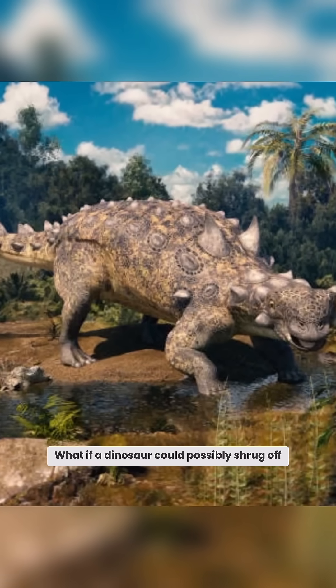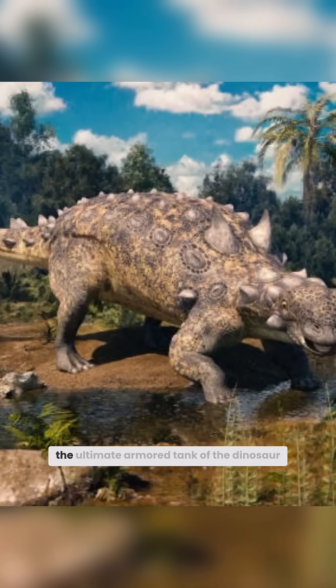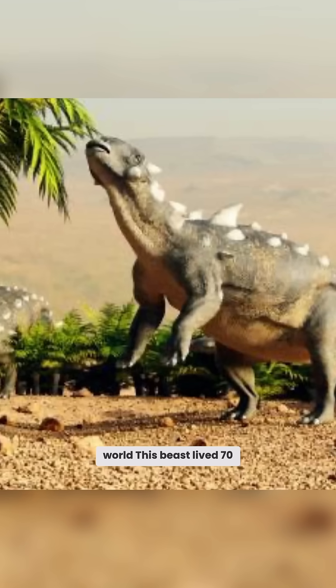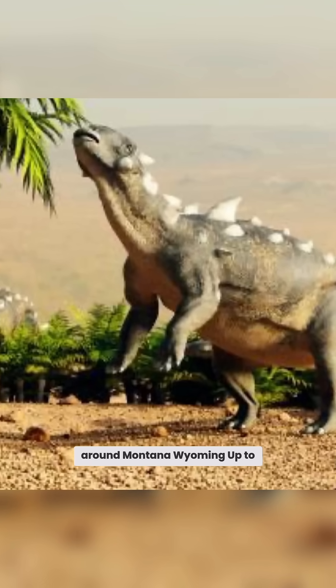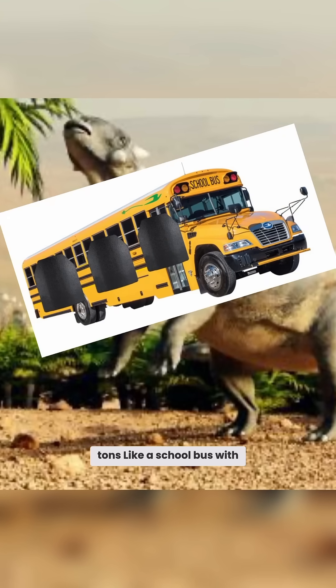What if a dinosaur could possibly shrug off a T-Rex like it was nothing? Today we're talking about the Ankylosaurus, the ultimate armored tank of the dinosaur world. This beast lived 70 to 66 million years ago, late Cretaceous in North America, around Montana and Wyoming — up to 26 feet long, weighing 8 tons, like a school bus with armor.